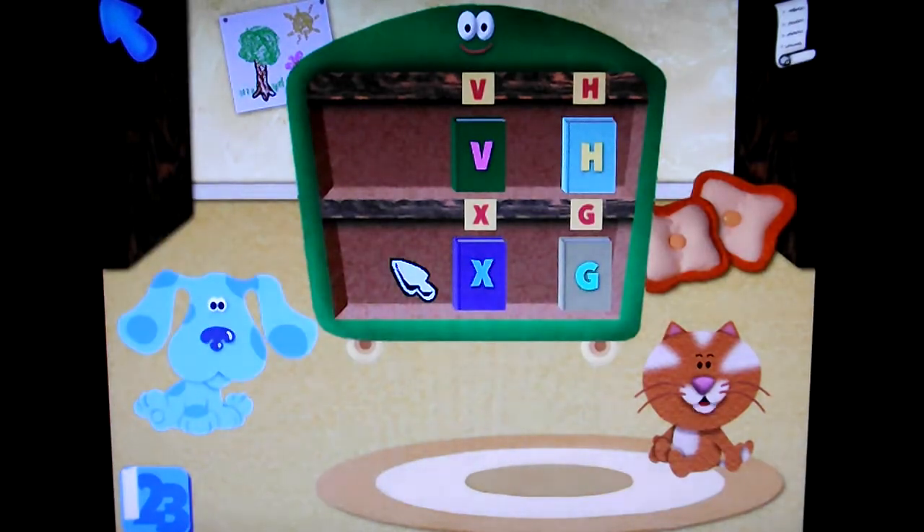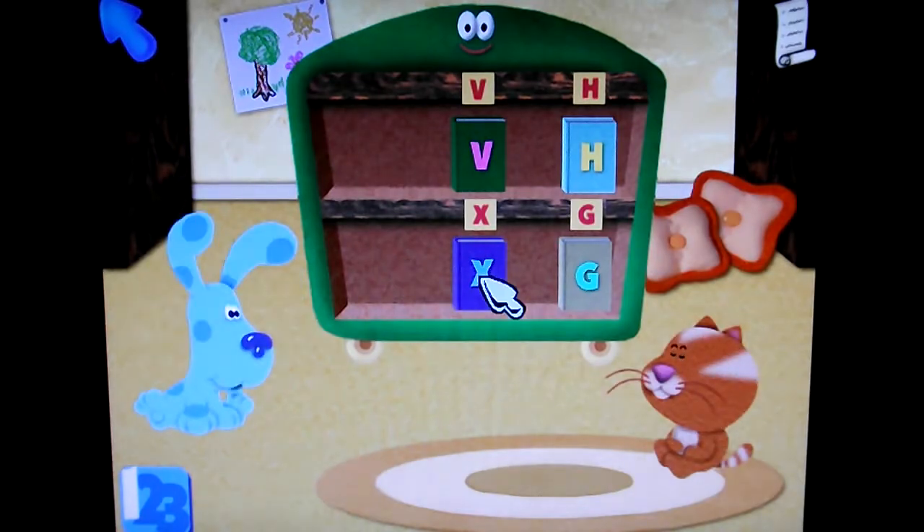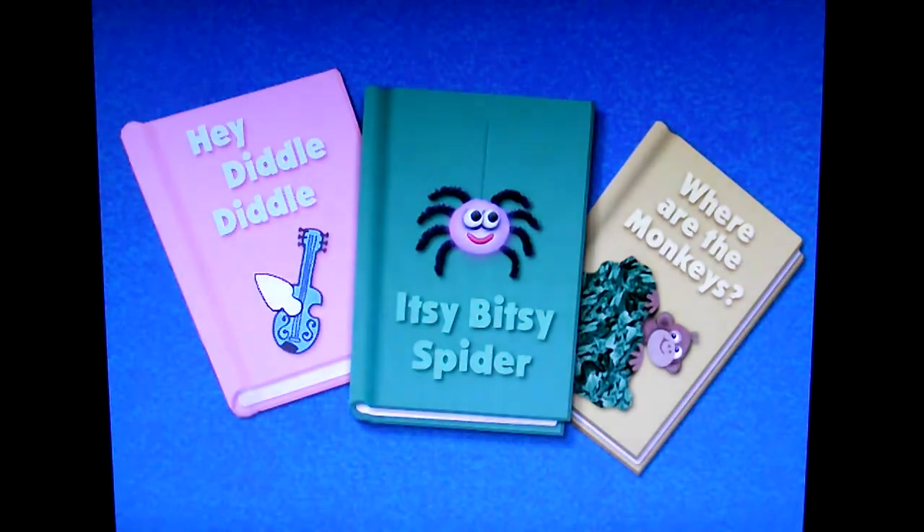The librarian got some new books in today. Now we can read a new one because we put away all the other books. Time to read the last book! Which book should we read? Hey Diddle Diddle. Okay. Good choice. Yes, I agree.